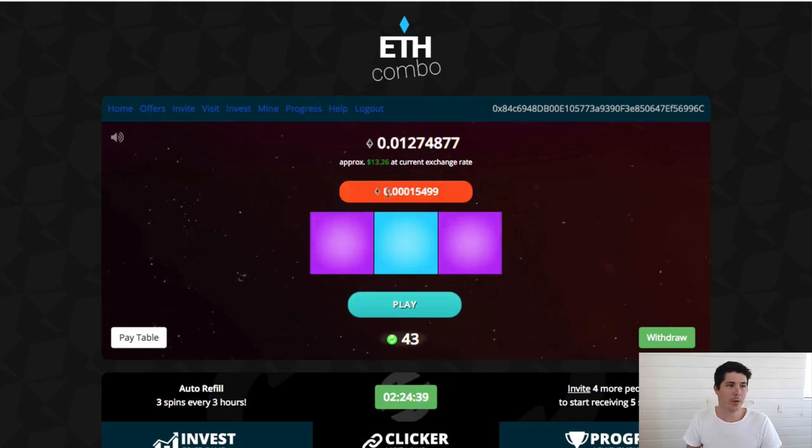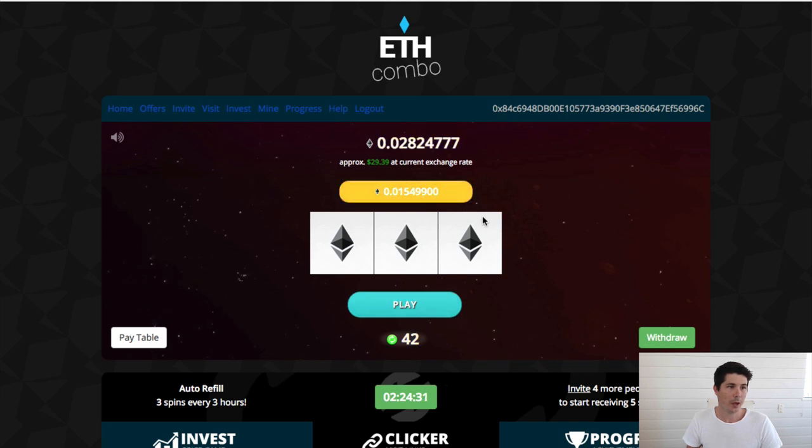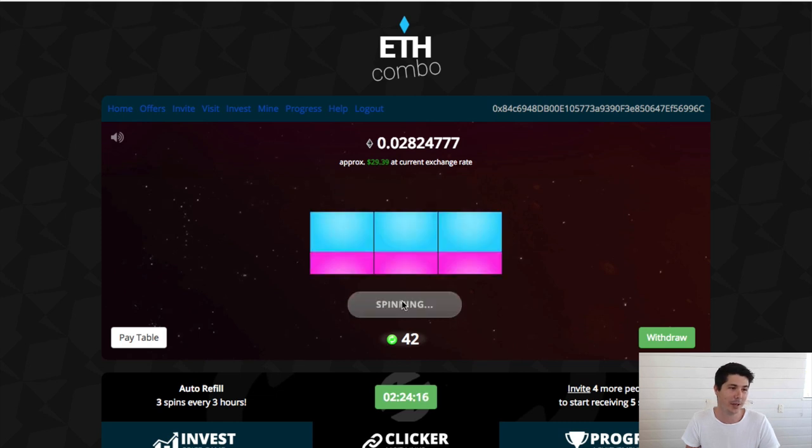As you can see, we've won 0.00015 Ethereum. Let's go ahead and try and win some more. We can see that I just won 0.015 Ethereum, so that's about $15 worth of Ethereum. That is massive. I can't believe that happened while I was recording. That is huge — $15 worth, absolutely free. So let's go again. Chances are that will never happen again.